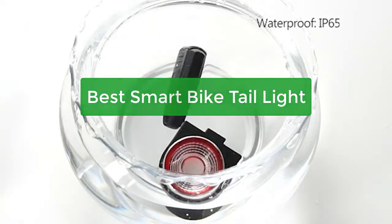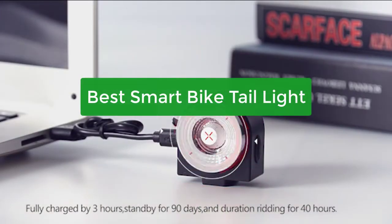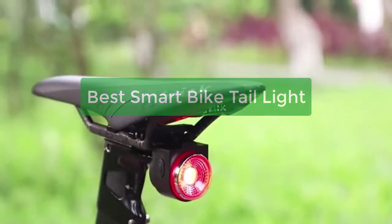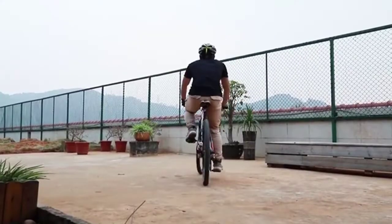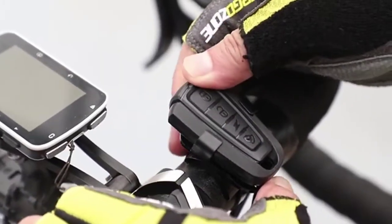Looking for the best smart bike taillight on Amazon? You've come to the right place. Our team has researched and compiled a list of the top bike taillights on the market. Whether you're looking for a budget-friendly option or a top-of-the-line model, we've got you covered. So let's get started.